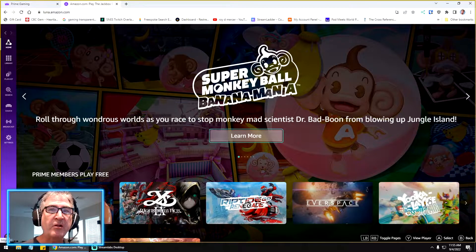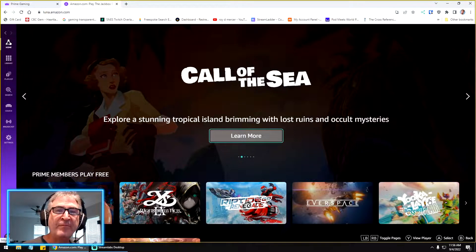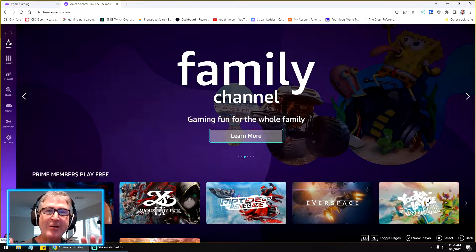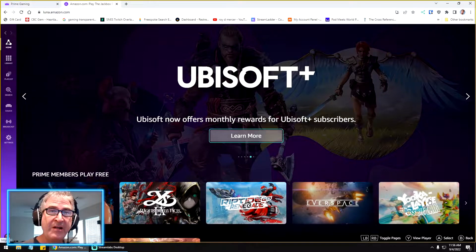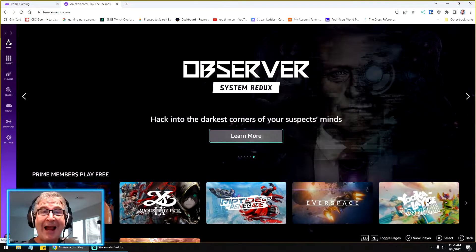There is now something called Amazon Luna — luna.amazon.com — and these are games that you can play in your browser. Real games, actual games, not these little clunky stupid things that we used to play in our browser. The service is $5.99 a month for total access to Luna, but they do allow you to play free games in there.